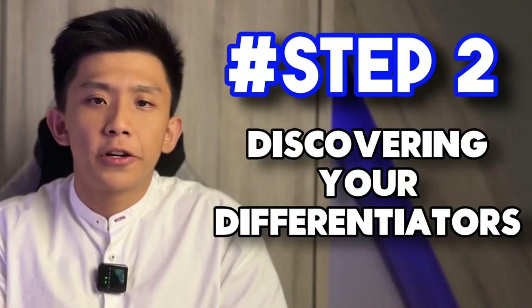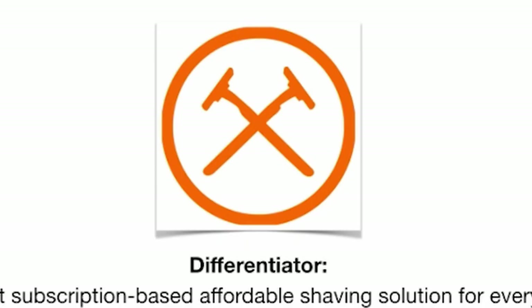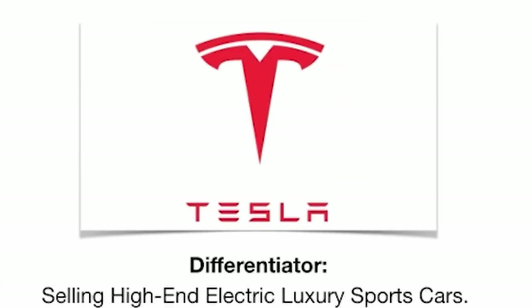Step 2: discovering your differentiators. Differentiators are the unique attributes that set your brand apart from the competition — the reasons why customers choose you over others. Your differentiators could be your innovative products, exceptional service, unique brand story or a combination of these factors. Consider how Dollar Shave Club disrupted the razor market with its subscription model and how Tesla redefined the car industry with its high-end electric sports car. These brands identified unique differentiators and built their entire business model around them.